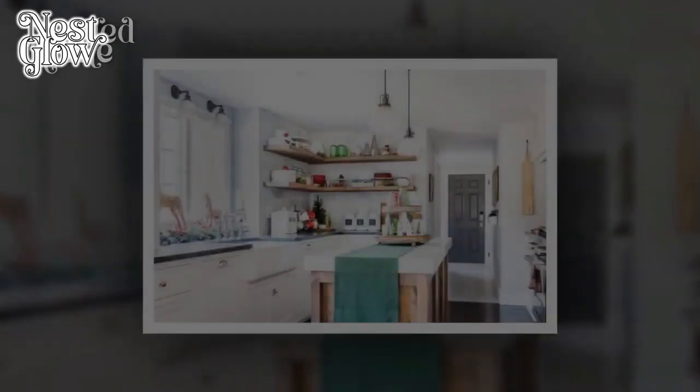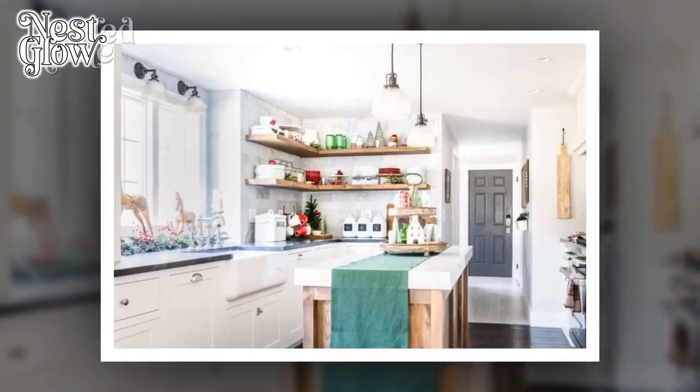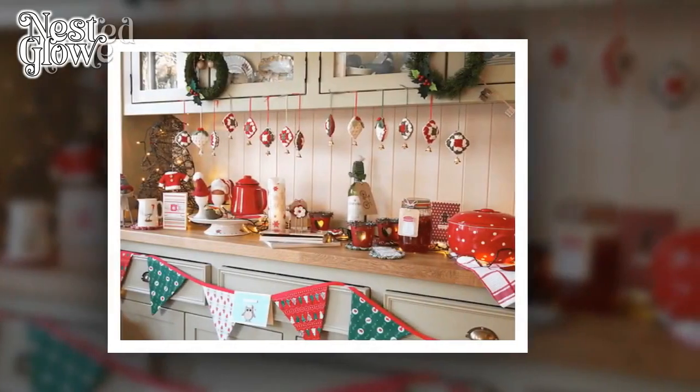Creating a comfortable and calm kitchen environment is essential for fostering a welcoming atmosphere in your home. Here are 5 tips to help you achieve a tranquil and cozy kitchen space.